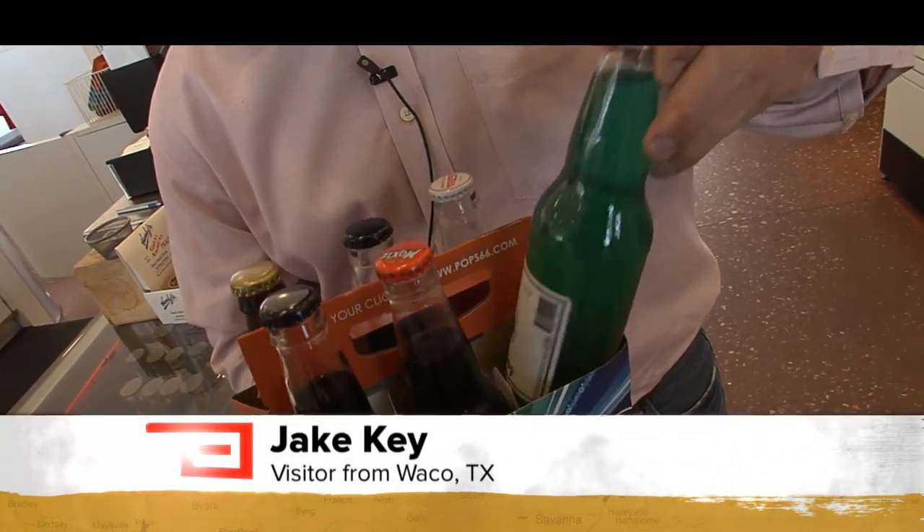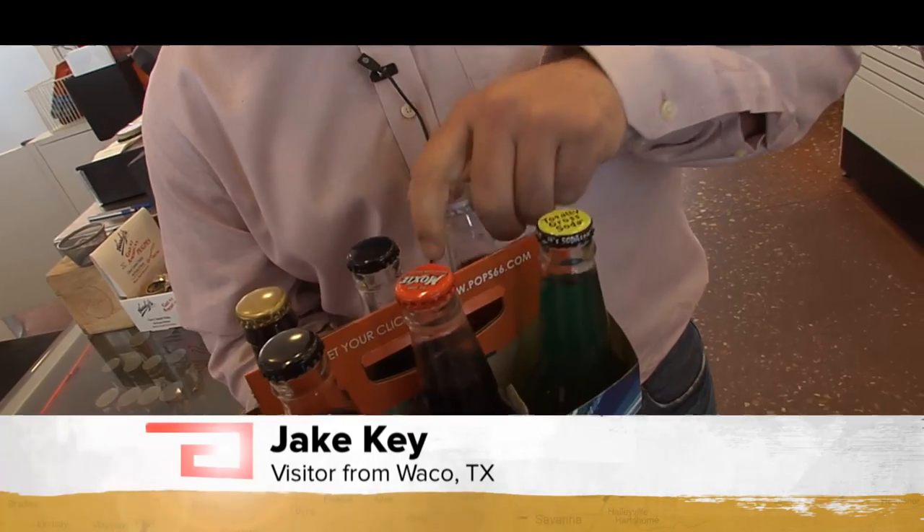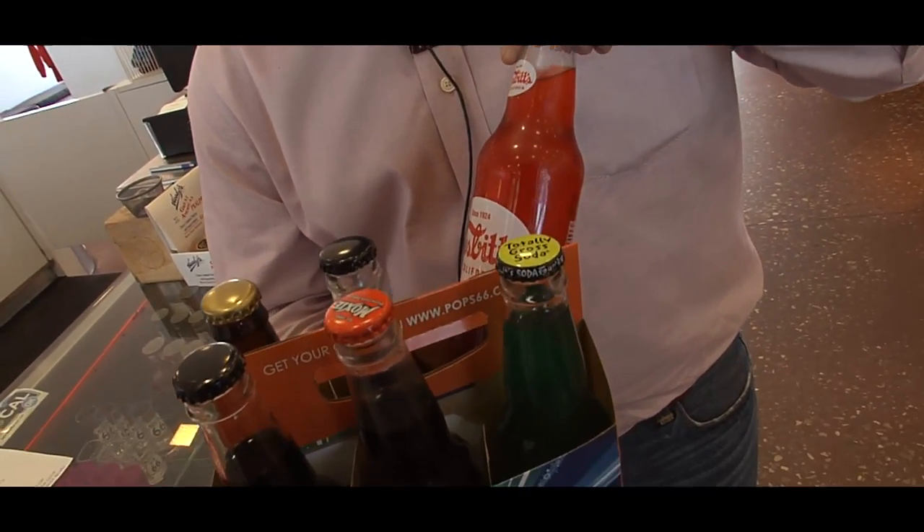You can get all kinds of bottles of colas, alien snot, the original strawberry, all kinds of good stuff. It's a neat place, good place to eat. I'll be back.